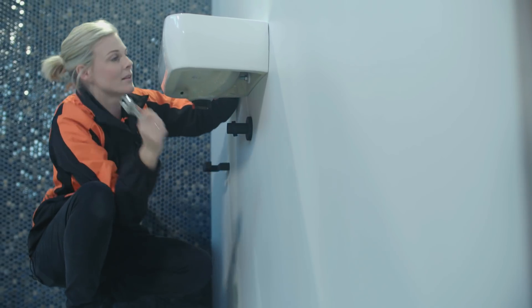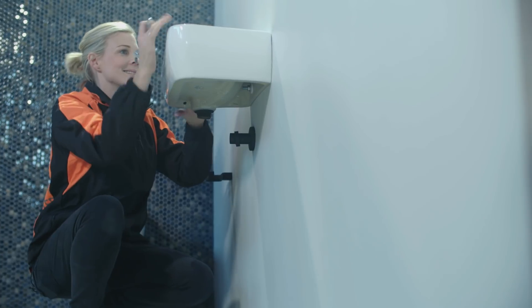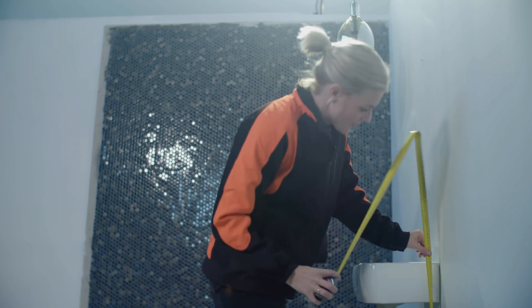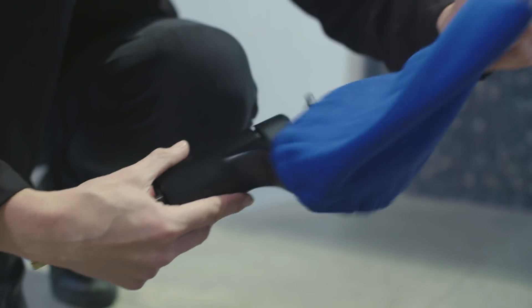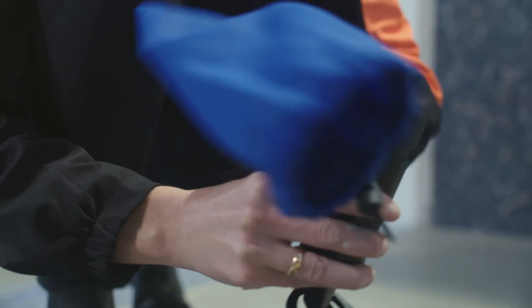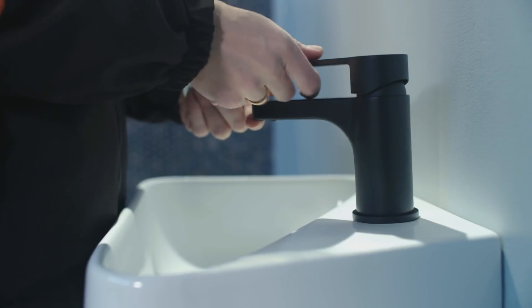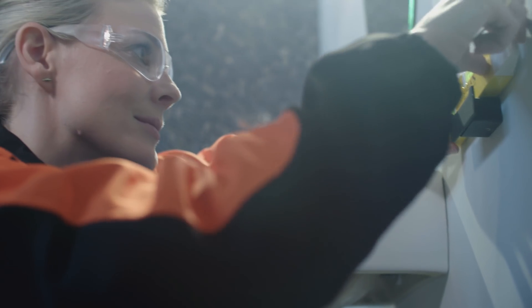We've gone with the Nuvo wall hung basin. It has the ability for you to actually mount the tap on top of it, which is great for installation, and there's still enough space for you to put your soap beside it. You might want to just double check the height that your basin is going to be mounted at before your plumber installs it. I've chosen the Greens Vault Basin Mixer — it's black and it works well with this basin — so we paired all the accessories to go with it.